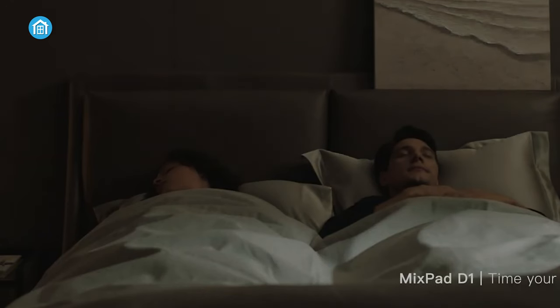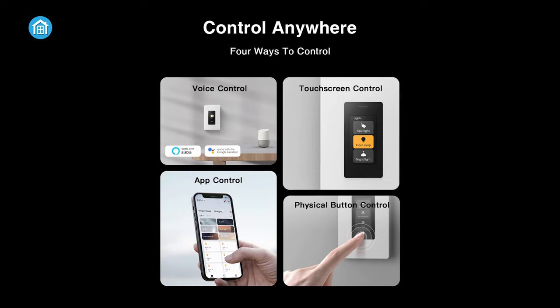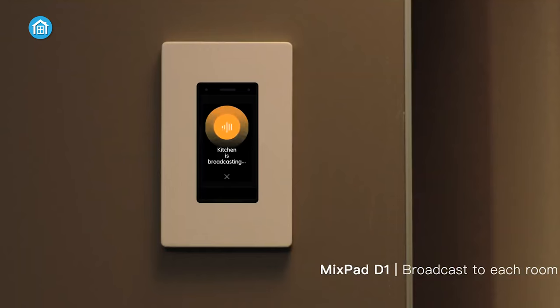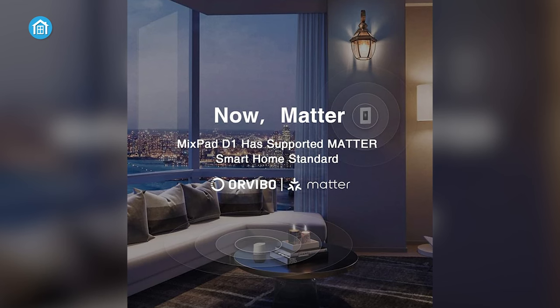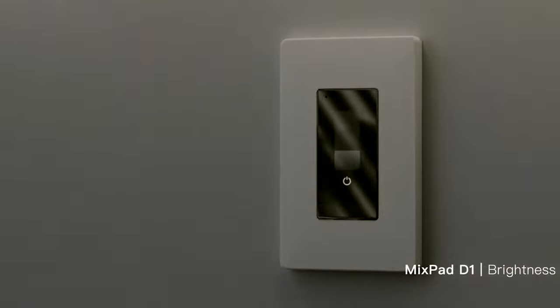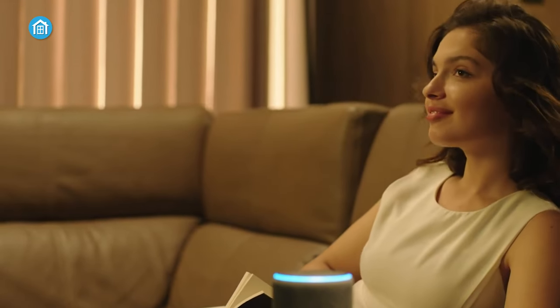The Orvibo MixPad D1 elevates home lighting with its versatile smart dimming capabilities. Compatible with Alexa and Google Assistant, it offers precise 0–100% dimming via touchscreen, app, voice, or physical buttons. The 1.9-inch screen displays weather info, while scheduling allows preset brightness levels. Beyond individual lights, it serves as the nerve center for all Orvibo switches, enabling personalized scenes like Movie Mode. With Matter support, it integrates seamlessly across major smart home platforms. The intercom functionality facilitates easy home communication. Backed by a 24-month warranty, the MixPad D1 promises a reliable, feature-rich smart lighting solution.